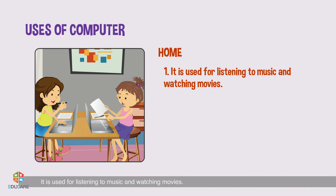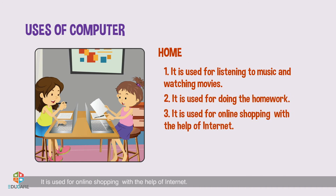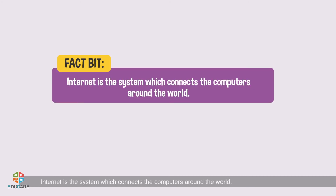It is used for doing practical work. Home: It is used for listening to music and watching movies. It is used for doing homework. It is used for online shopping with the help of the internet. It is used for playing games.